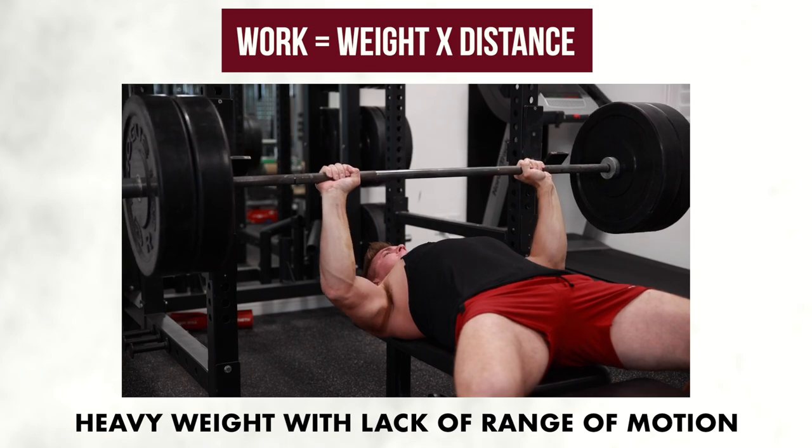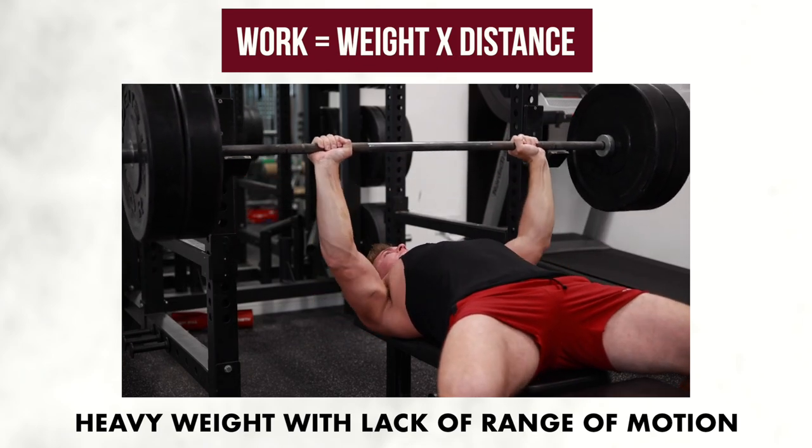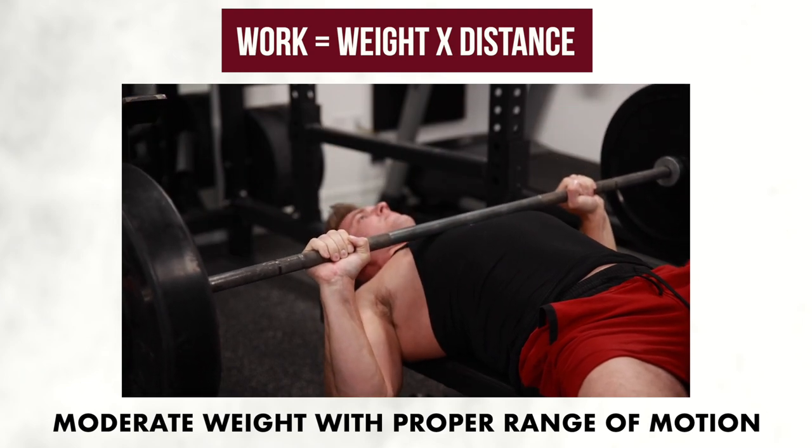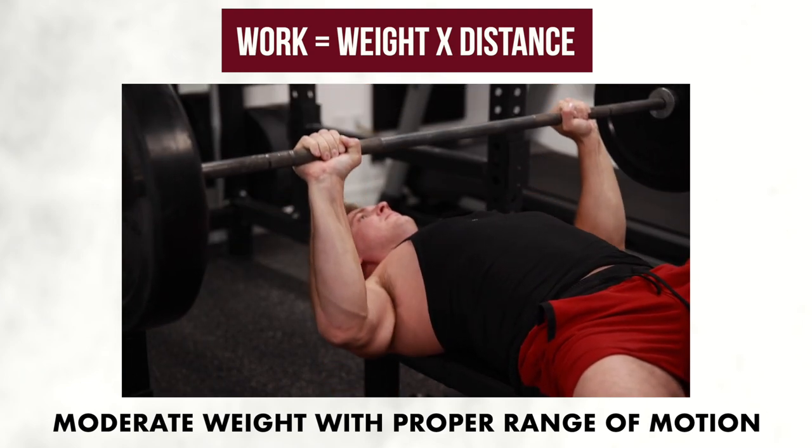Another thing I want to address is using a shorter range of motion. Guys like to claim this builds more muscle, but the reality is they just want to lift more impressive weight. The truth is that work equals weight times distance — the further you move the weight, the more work you're putting in and the more muscle fiber activation you'll have in your chest during your reps.